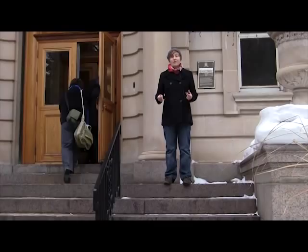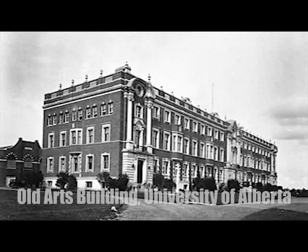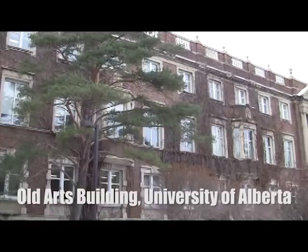Hi, my name is Antonia and I'm an exchange student from Germany. Right now I stand in front of the original, or as we call it, the Old Arts Building. It was built in 1915 and is nowadays one of the best-known and most beautiful examples of neoclassical architecture in Edmonton.